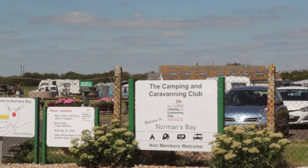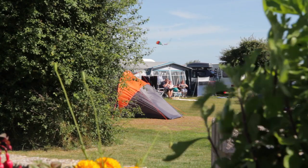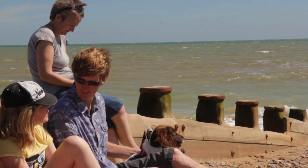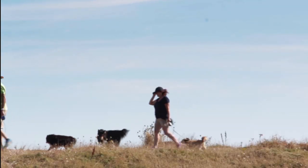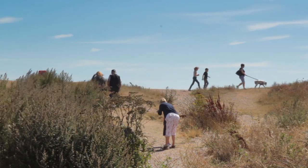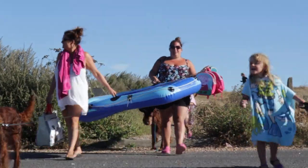Welcome to Normans Bay Camping and Caravanning Club site on the East Sussex coast. As one of the club's top beach sites, Normans Bay is perfect for a family holiday. A sand and shingle beach is just opposite the site, ideal for sandcastles, swimming and splashing.